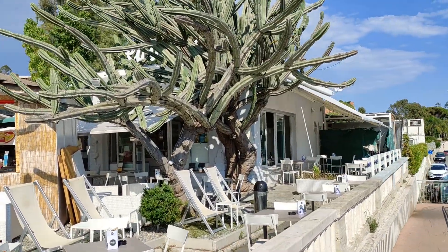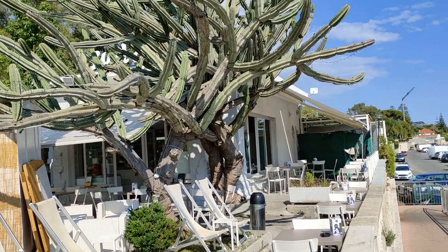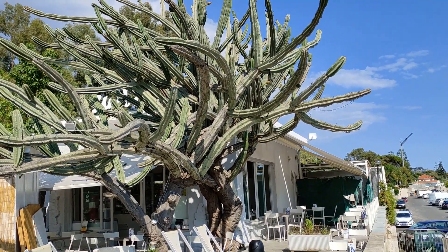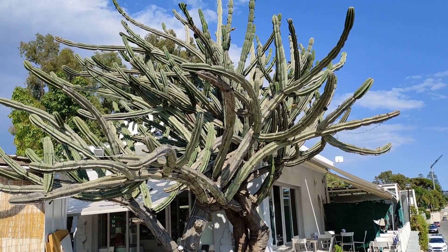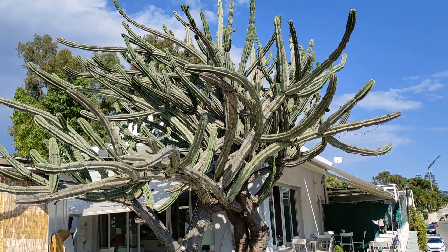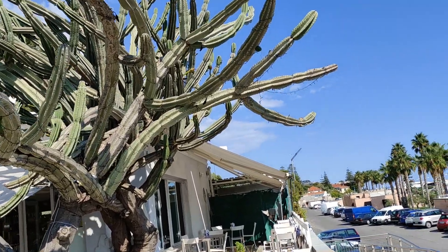Look at those two giant apple cacti! I first encountered the apple cactus — Cereus peruvianus, at least I'm pretty sure this is peruvianus — in Arizona. But here we are at the same geographical latitude as southern Canada.